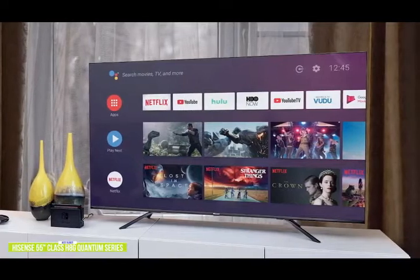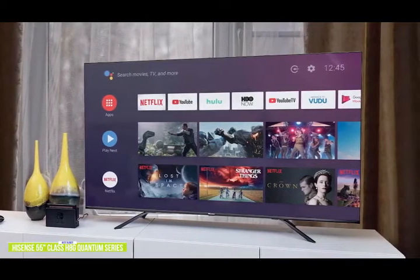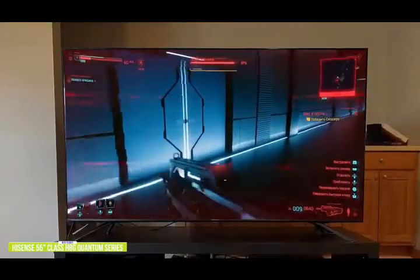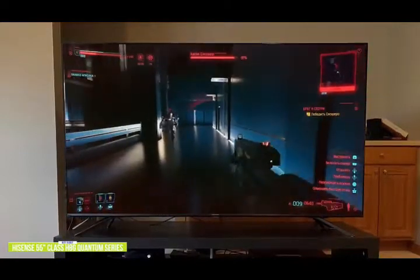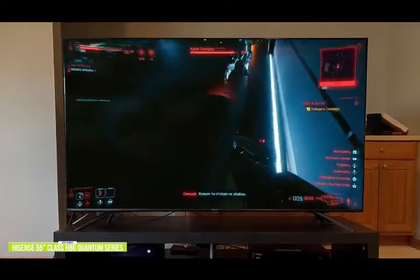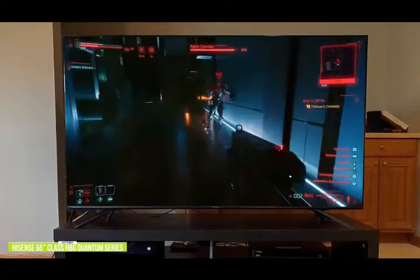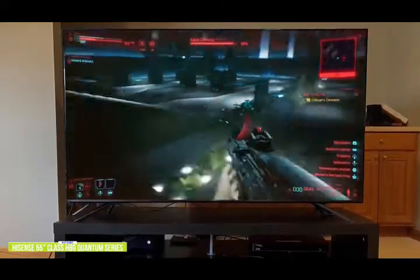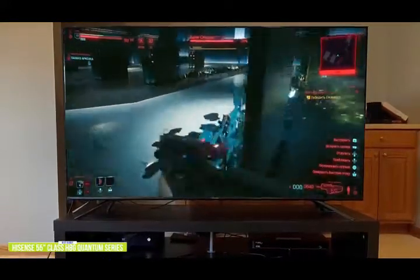For 1080p content, the H8G Quantum's 4K upscaling produces images that look crisp and clear. For gamers, the game mode significantly improves input lag for optimized gameplay. The Hisense comes with Android TV. Google's UI showcases a row of your favorite apps in various channels, including Netflix, Hulu, and Disney Plus, and more. Google Assistant is also baked in — just press the Google Assistant button on the remote and ask it to find a certain movie, set a timer, or control the living room lights.